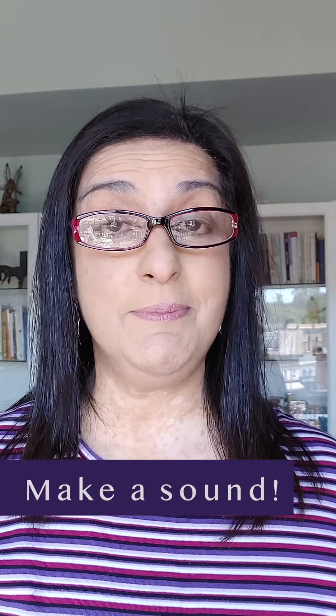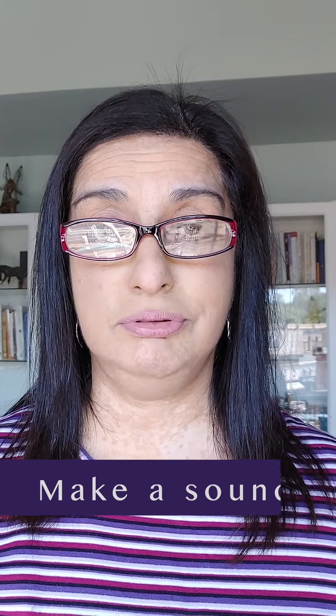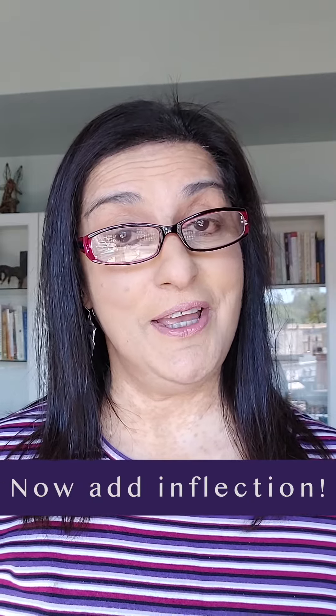Just take a breath into your belly. And lip roll. And this time, let's make a sound on it. And again. And with that lip roll, you can practice some inflection.